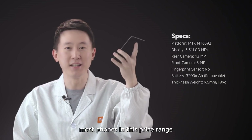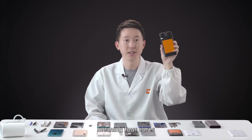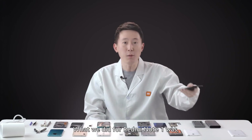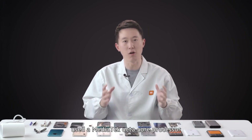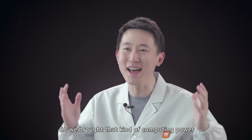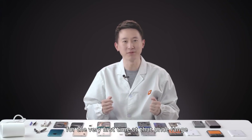At that point in time, most phones in this price range used a quad-core processor, meaning four cores. What we did for Redmi Note 1 was to use a MediaTek octa-core processor. So we brought that kind of computing power to the mass market for the very first time at that price range.